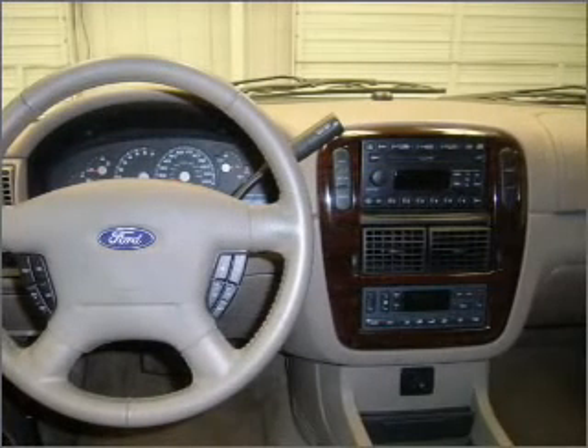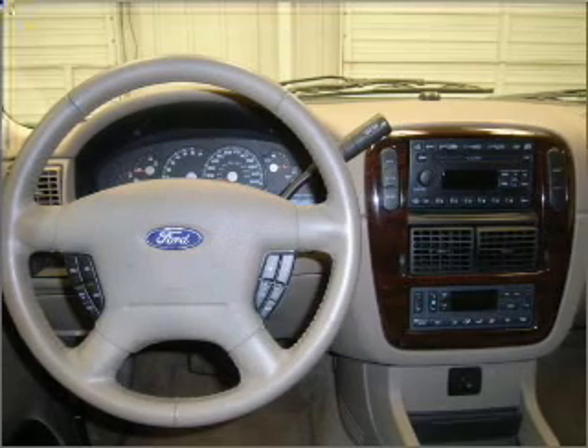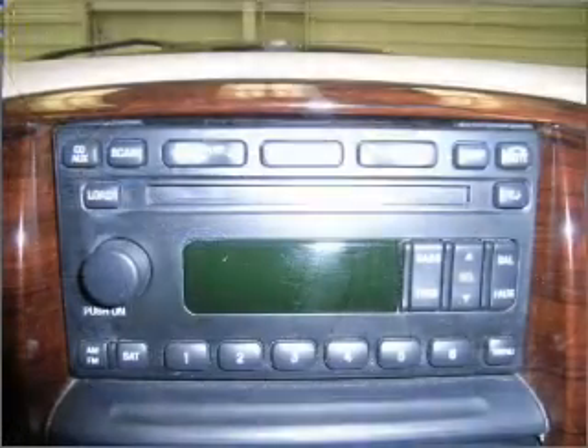Let the outside in with a built-in sunroof. Memory settings are just one of the extras. Call today to schedule a test drive.